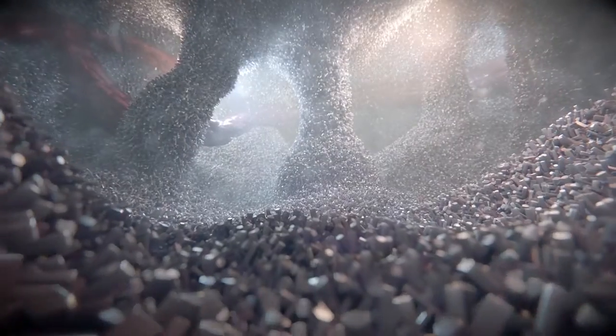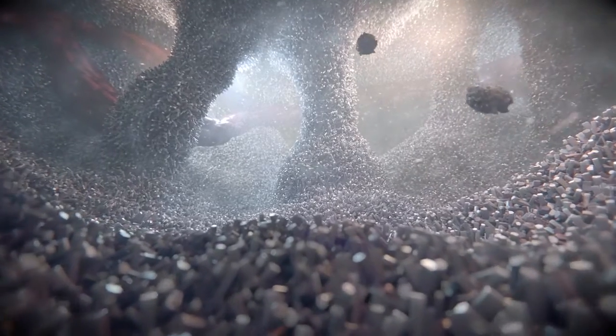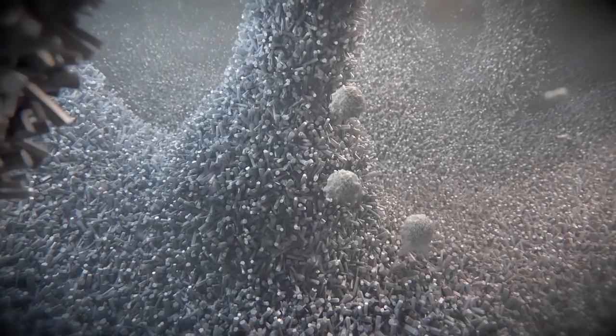When the patient's macrophages are exposed to the submicron surface topography of Magnetos, they are reliably polarized to the M2 phenotype.